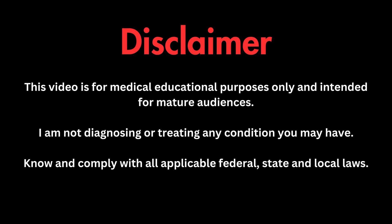As always, this information is for medical educational purposes. I am not diagnosing or treating any condition you may have, and please know and comply with all applicable laws wherever you may live. And if you're new here, welcome! It would really help the channel if you click like, smash that subscribe button, and ring the bell so you don't miss out on any of our upcoming content, including our coverage of Spanibus from Barcelona, Spain, which is coming up in just one week.